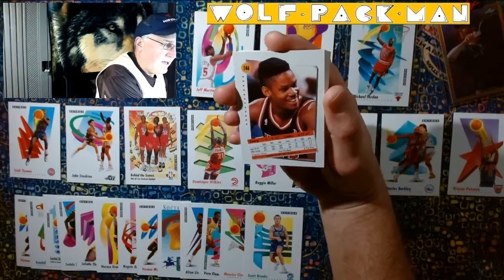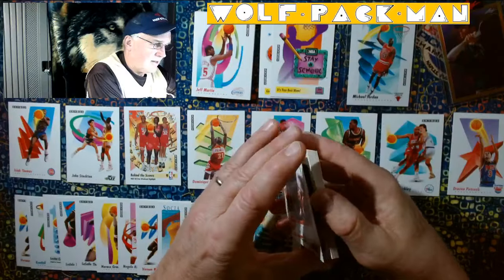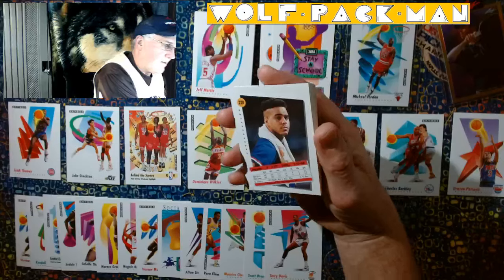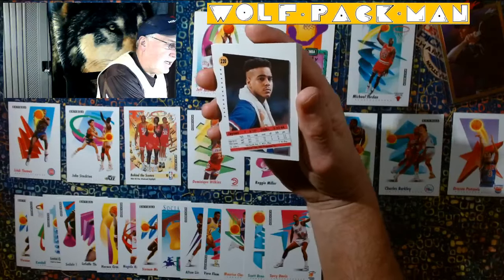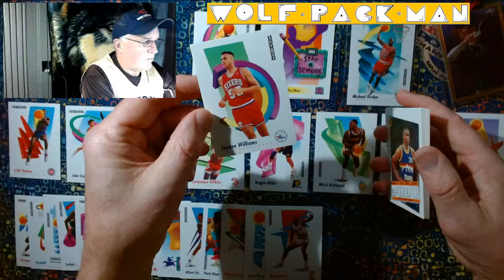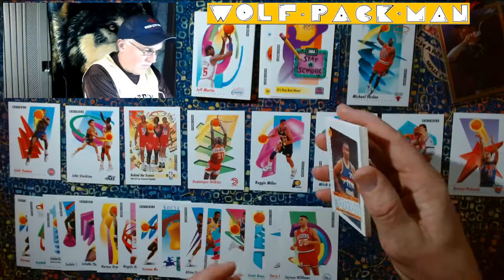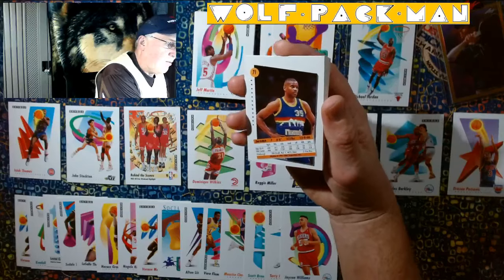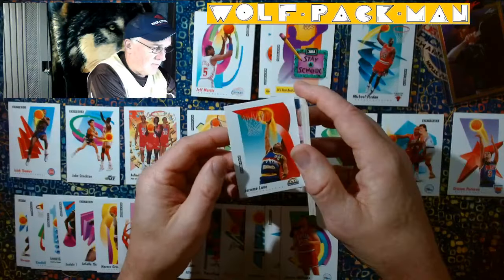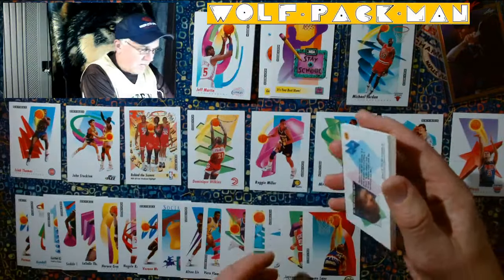Terry Davis for the Heat. Jason Williams — another version of J-Will. Jerome Lane for the Nuggets. I should know this guy — shame on me. Jerome Lane. Cool picture, cool card.